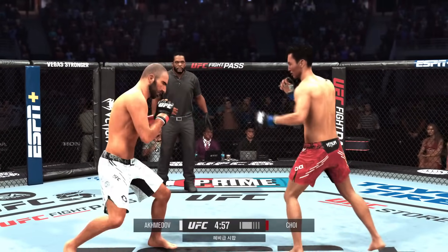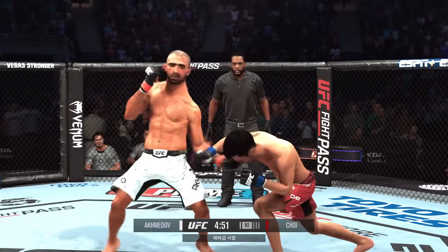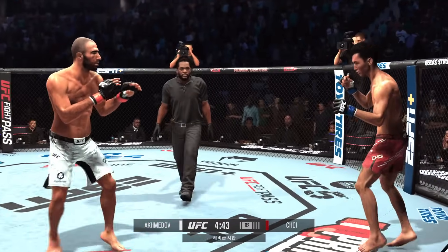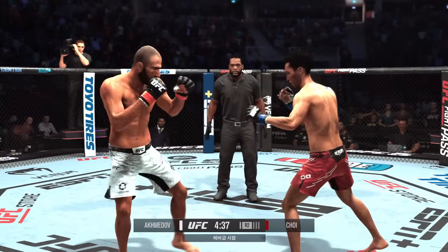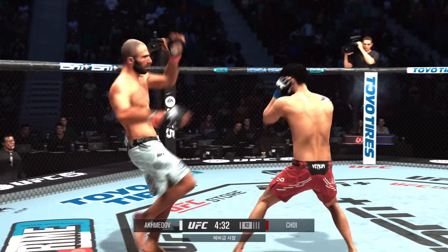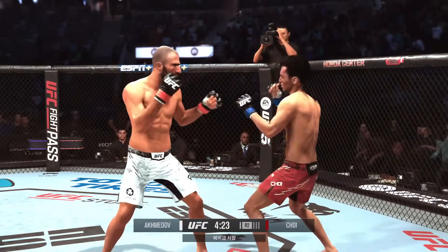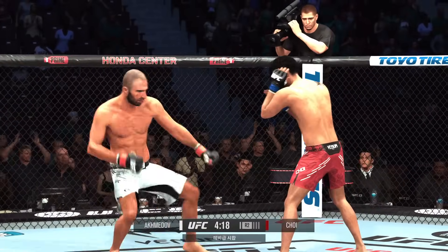Here we go with round two. We'll see if he can pick up where he left off — no real reason to change anything when he threw, because more often than not he was landing. That is just a testament to the striking accuracy of this fighter. New round, same result as he continues to punish his opponent. He's got a huge strike right there — I'm not sure how much punishment his opponent can take.